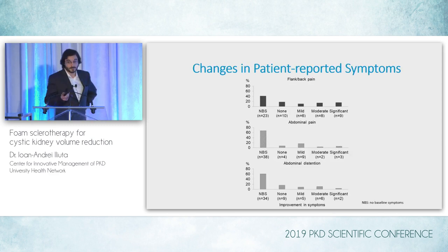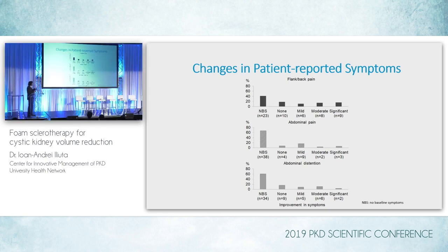This shows changes in patient-reported symptoms. Patients filled out a questionnaire with three categories of mass effect-induced manifestations: flank and back pain, abdominal pain, and abdominal distension. There is some overlap between the three graphs because some patients had no baseline symptoms, some had one type, and some had multiple. Looking at those who had baseline symptoms, the majority did experience some degree of improvement — either mild, moderate, or significant.